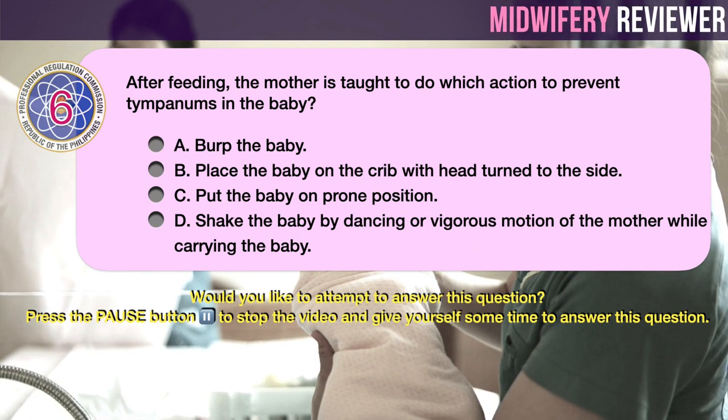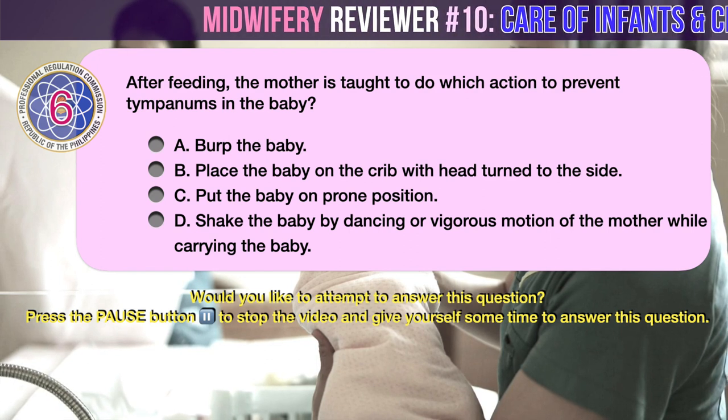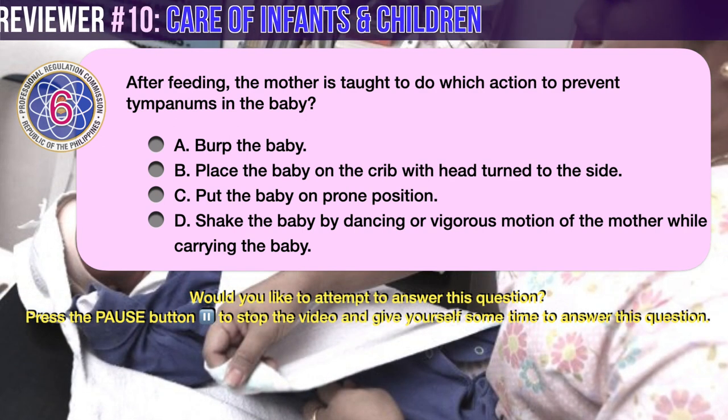Question number 6. After feeding, the mother is taught to do which action to prevent tympanism in the baby? A. Burp the baby. B. Place the baby on the crib with head turned to the side. C. Put the baby in prone position. D. Shake the baby by dancing or vigorous motion of the mother while carrying the baby.